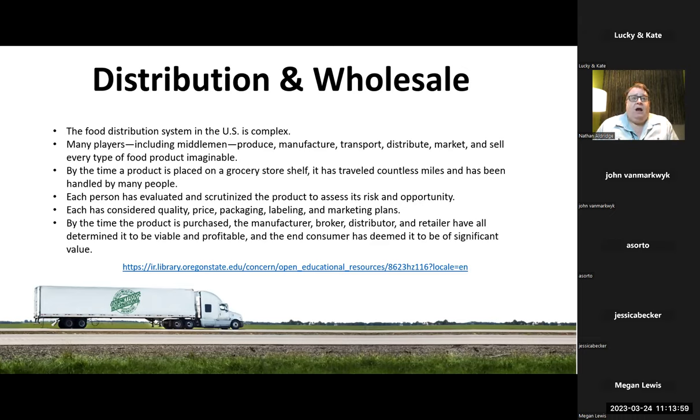Each has considered price, quality, packaging, labeling, and marketing plans. By the time the product is purchased, the manufacturer, broker, distributor, and retailer have all determined it to be viable and profitable, and the end consumer has deemed it to be of significant value. The takeaway from this page are the last two bullet points. This came from one of the website suggestions from the ACS website.